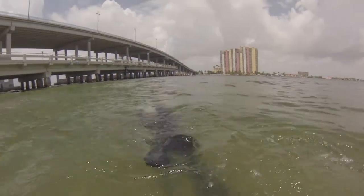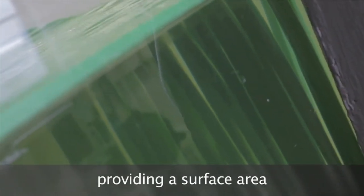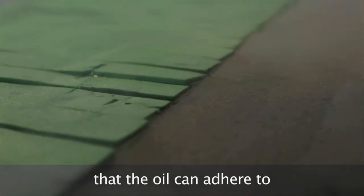Eelgrass is an analog to natural eelgrass. It rises up from the bottom and floats on the top of the water, providing a surface area that the oil can adhere to. Because it comes up from the bottom, it isn't just floating on the surface — it captures oil that's in the water column as well.